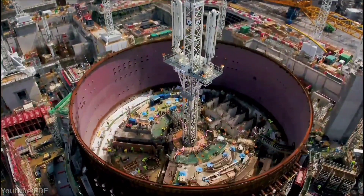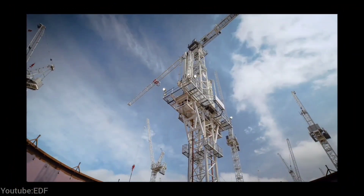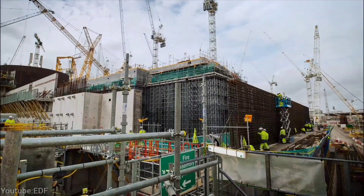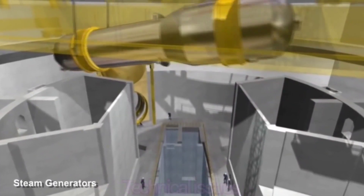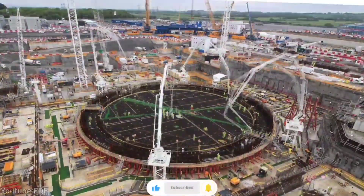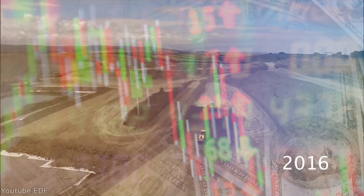Construction of Hinkley Point C began in March 2017 and is expected to be complete by September 2028. The project has faced several challenges and delays, such as rising costs, technical issues, environmental concerns, and the COVID-19 pandemic. The estimated cost of the project is £32.7 billion, which is 50% more than the original 2016 budget.